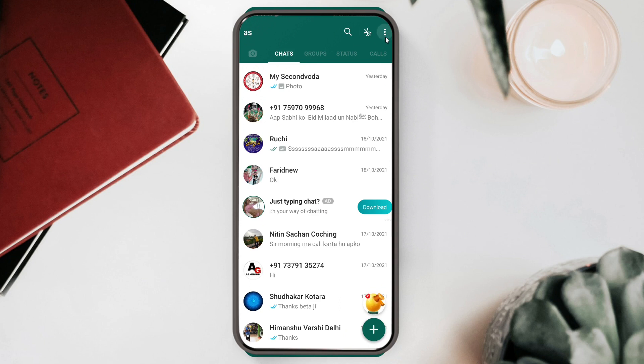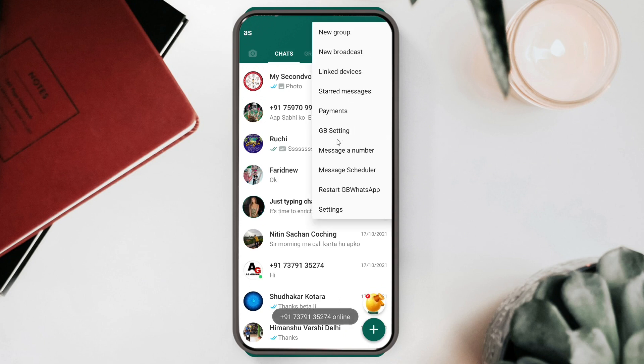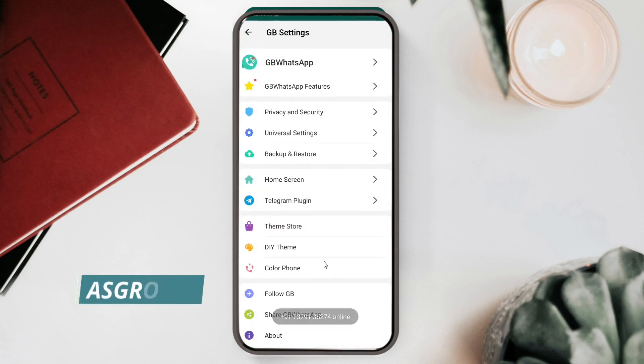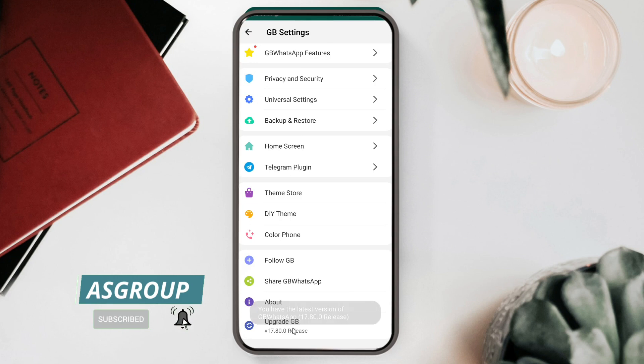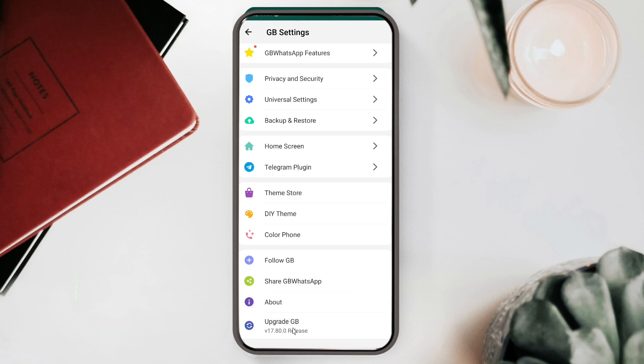I'll open the app and verify I have the latest version. Click on the three dots, then click on GB Settings, and at the bottom you can see the option to upgrade GB. Once I click there, you can see it confirms I have the latest version of GB WhatsApp 17.80.0. Now let's talk about the features available in this application.